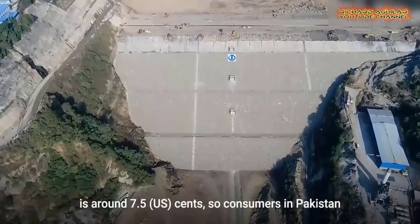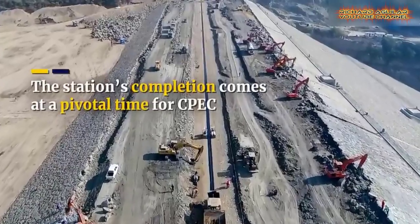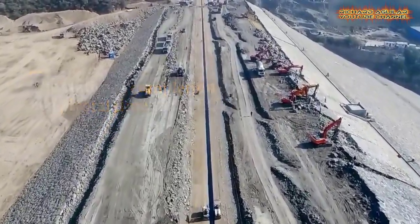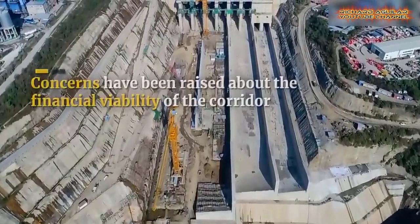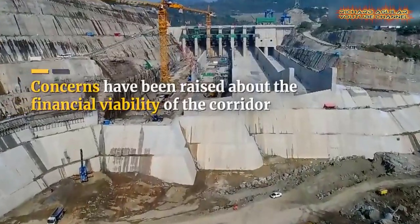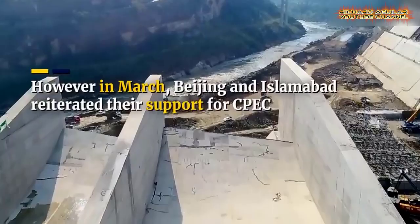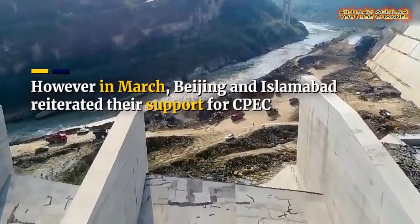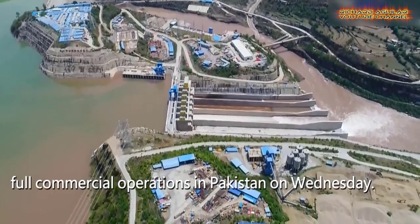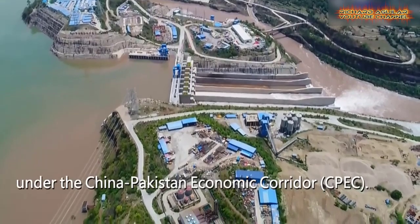The Karot Hydropower Station has been storing water since construction started many years ago, helping to cut the country's carbon emissions by 3.2 million tons every year. This project is the first that was financed by the Silk Road Fund, which is part of China's Belt and Road Initiative.